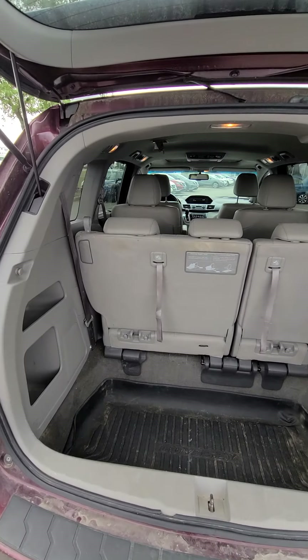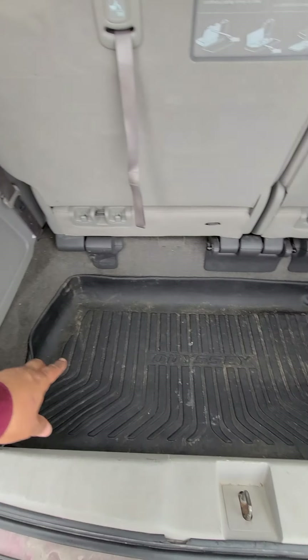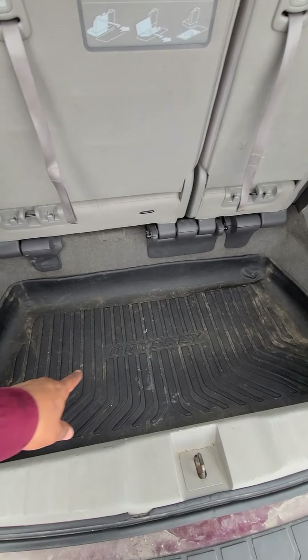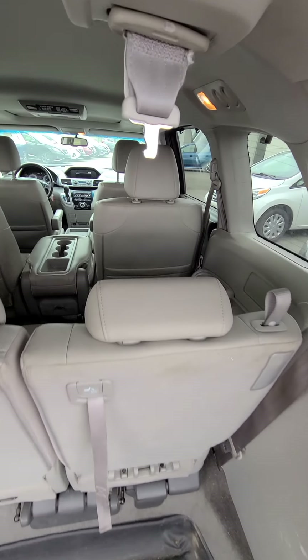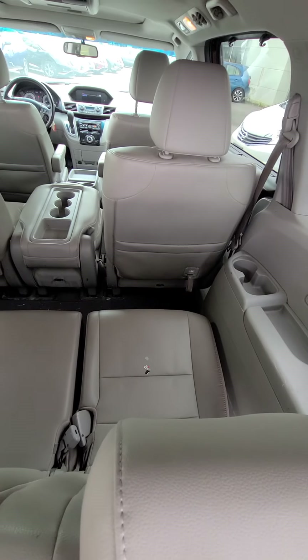This is how the back looks like. You've got your cargo space right down here with your Honda Odyssey cargo mat. As you can see, it's all leather interior.